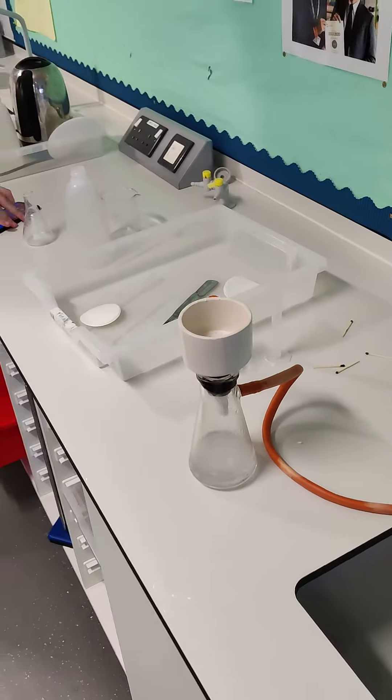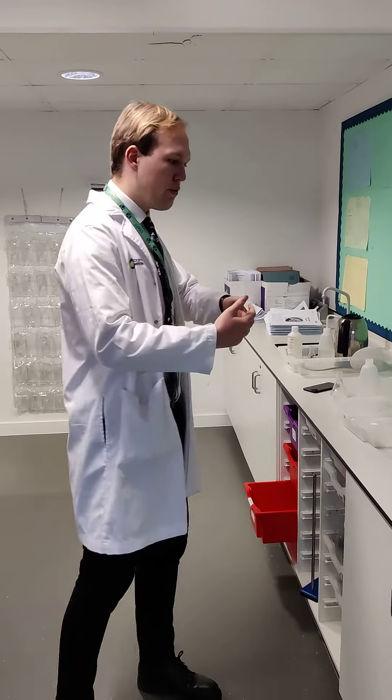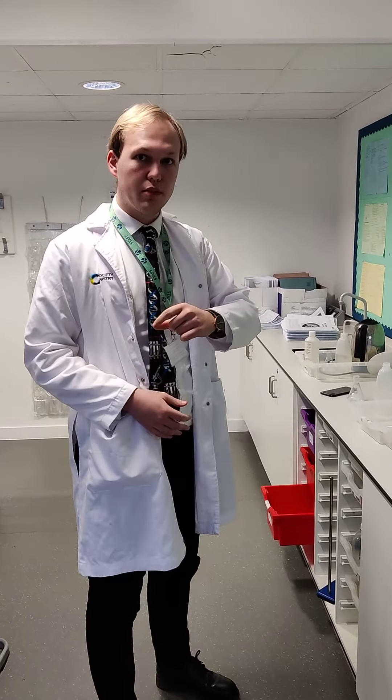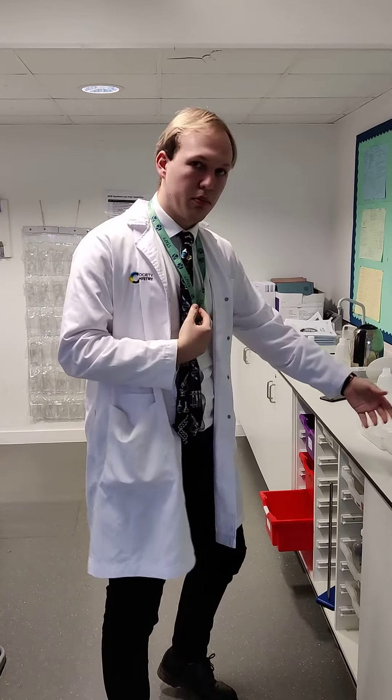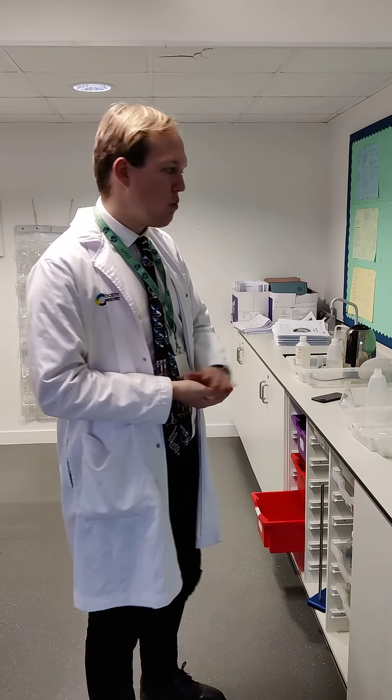So the next step would be to find a melting point for these crystals. This is really important because if you find the melting point of these crystals we can match it against the database of the melting point for aspirin. Now if we have a nice sharp melting point at the specific melting point for aspirin it means we've got a pure substance of aspirin. However if it's roughly at the melting point of aspirin but it's quite a broad range, that means we've got some impurities in there which will affect its melting point. We'll set that up later on — thank you for watching and we'll see you next.